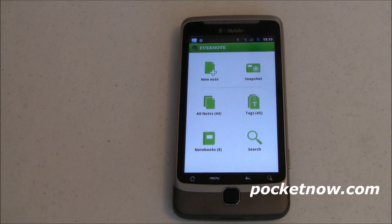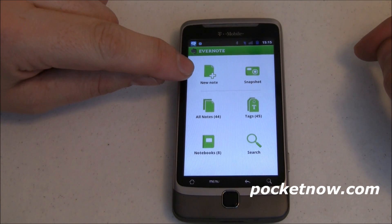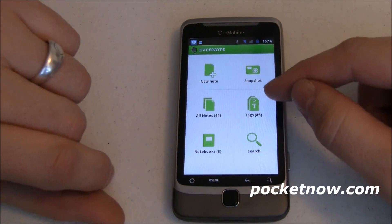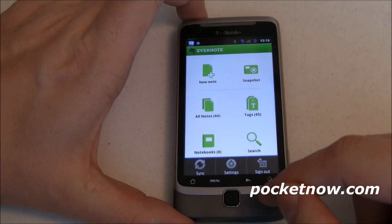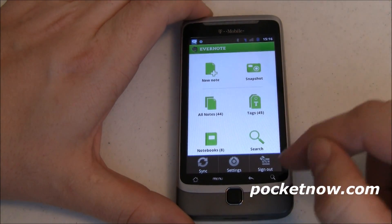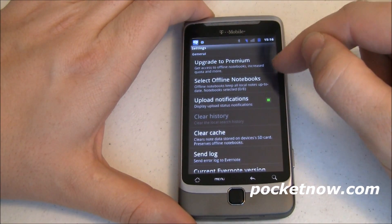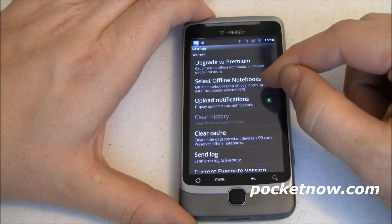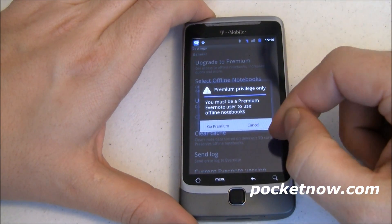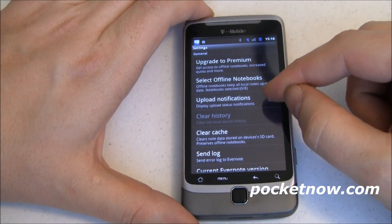Okay, so after that long intro, we're going to keep this hands-on practical relatively short. First and foremost, you've got different types of things you can do. You can add a new note or add a new snapshot. There's a little divider line here separating it out from all notes, all your tags, your notebooks, and the ability to search. You can also go into your menu and synchronize with your online notebook — it'll do that automatically in the background if you tell it to in the settings. Here's where you can upgrade to premium if you want — it gives you more notebooks, increased quota, and more features.